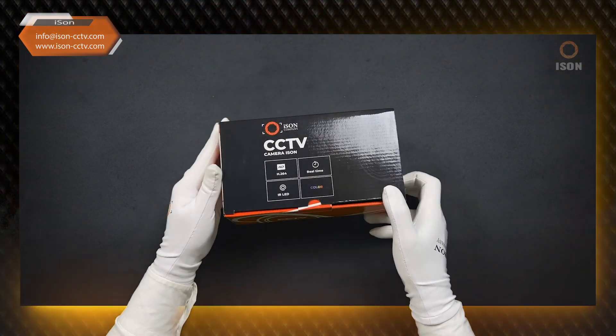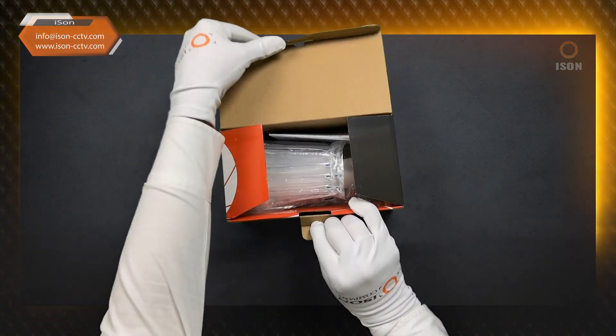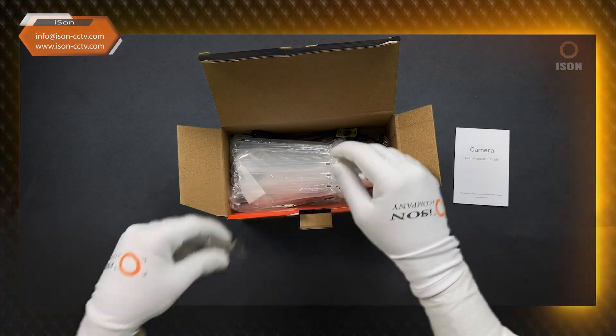This is a 5MP HD camera with a good Sony sensor and the latest processor. The camera got an upgrade in 2023. It is relatively inexpensive compared to other models, but delivers very good, high quality.